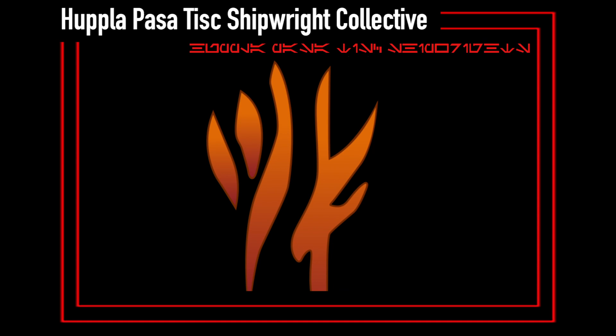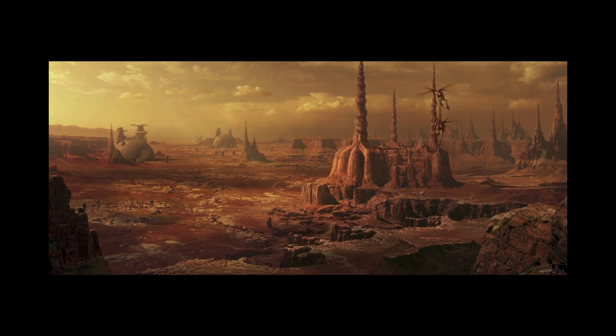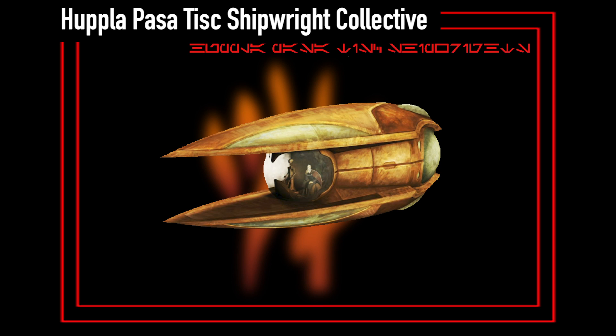The Flintknot was constructed by Hoopla Passatisk Shipwright Collective, the main shipbuilding corporation on Geonosis, and the same company that would produce the Nantex and Ginevex fighters, as well as the Punwarca 116-class Interstellar Slough.